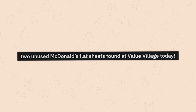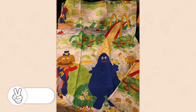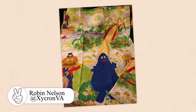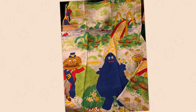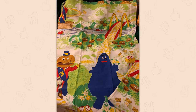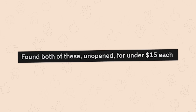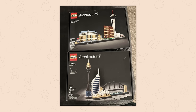Two unused McDonald's flat sheets found at Value Village today. Wait, flat sheets — I don't know why I forgot about that term entirely. I was expecting something from the restaurant. I don't even want to know. Found both of these unopened for under 15 dollars each — that's pretty freaking sick.